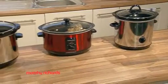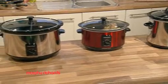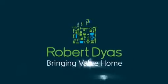With these prices you can't afford to be slow. Hurry down to Robert Dyas or shop online today. Robert Dyas — bringing value home.